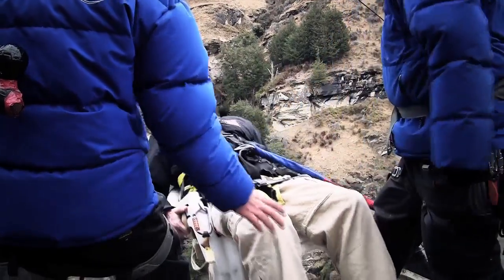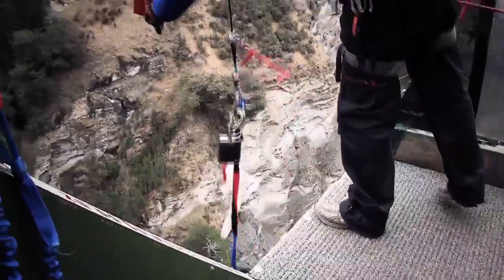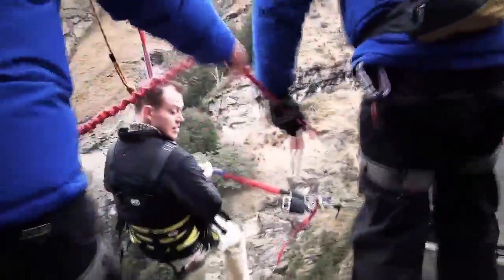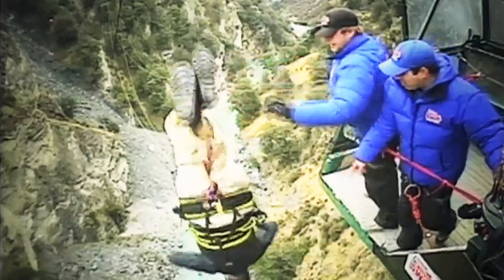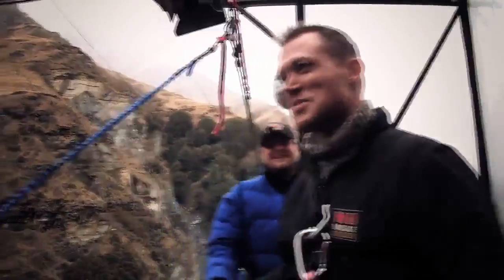The bungee jump sends the host into a series of exclamations mid-fall. Upon being brought back in, he thanks the operator and reflects: "It's really incredible. My heart's beating a little bit."